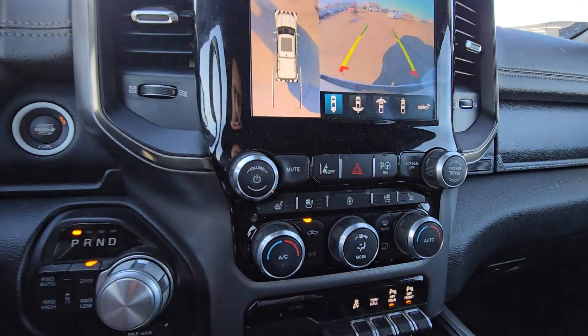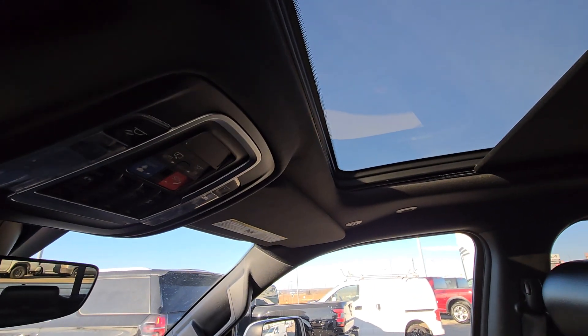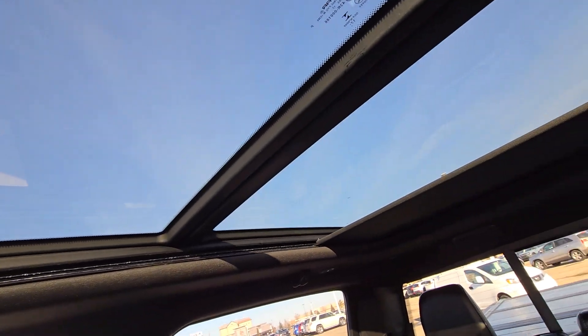Backup camera, heated and cooled seats, heated steering wheel, and sunroof.